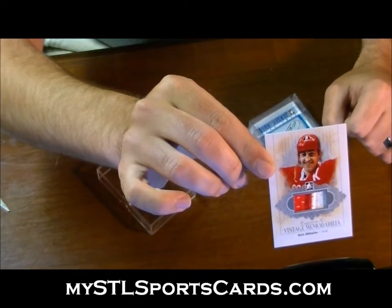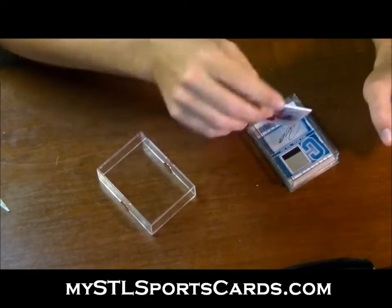Disgusting. Beautiful stuff, man. The swatches they're using are fantastic.